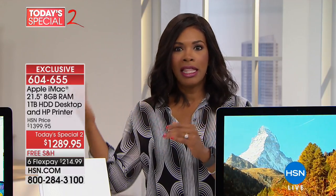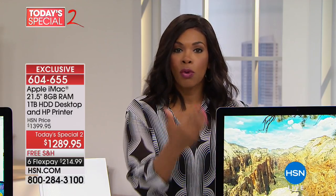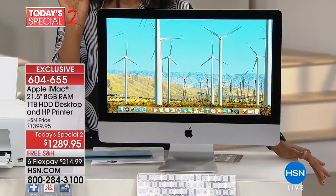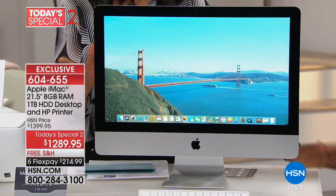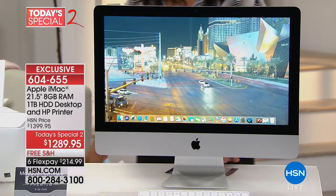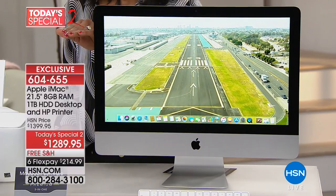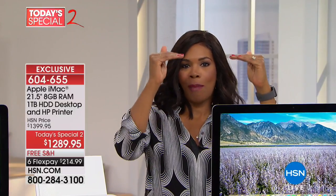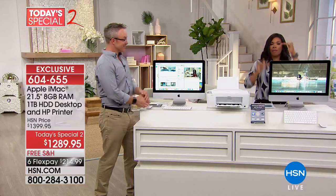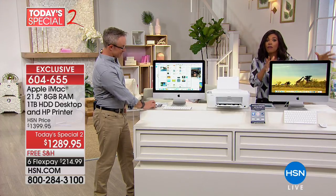Over the years maybe you've gone the PC route, but when you come back to Apple or upgrade to this all-in-one, the first thing you'll notice is it's everything you remember — as easy as you remember, faster, better, quicker, and it looks amazing. Everything you'd expect from Apple. Apple is the gold standard, and everybody else's standard is to get close to Apple. Apple sets the standard and that's what you're getting in this computer.